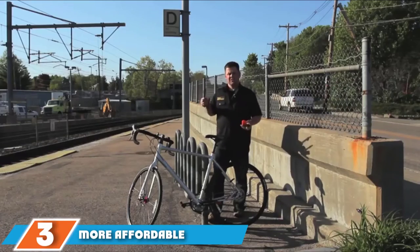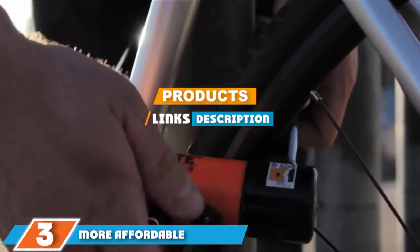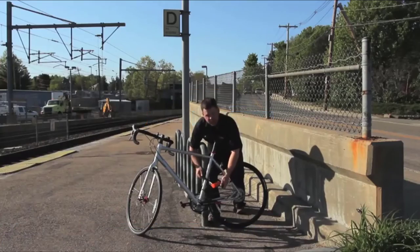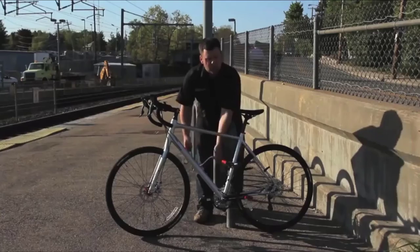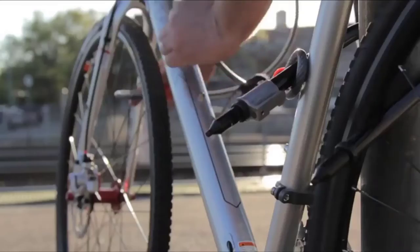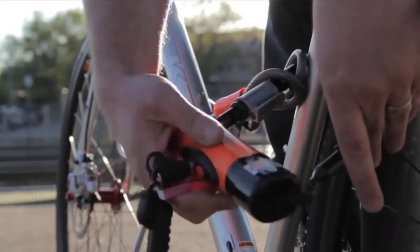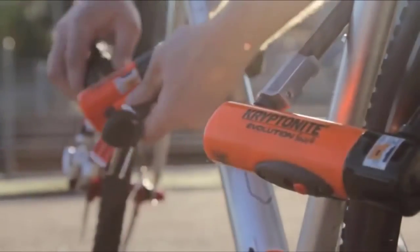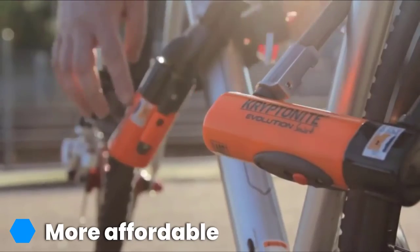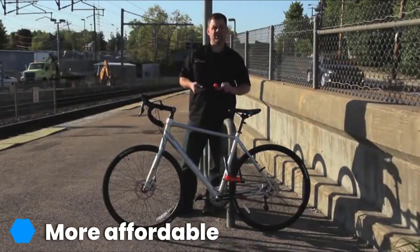At number three is the Kryptonite Evolution Mini 7 U-Lock. It offers medium security at an entry-level price. Part of its charm is its accessories — unlike other U-locks in this review, this one comes with a four-foot cable that can reach around both wheels. While cable locks aren't very secure on their own, a cable and U-lock combination can be a powerful pairing. We also appreciate the frame mount, which offers an easy solution to carry the lock.